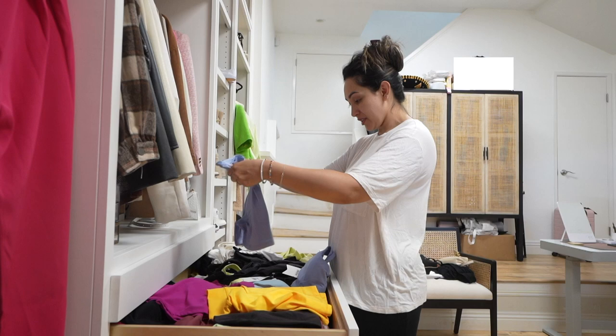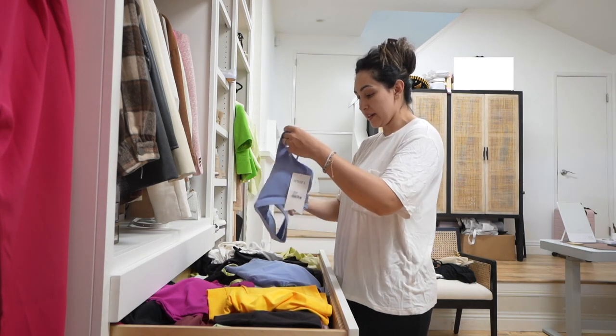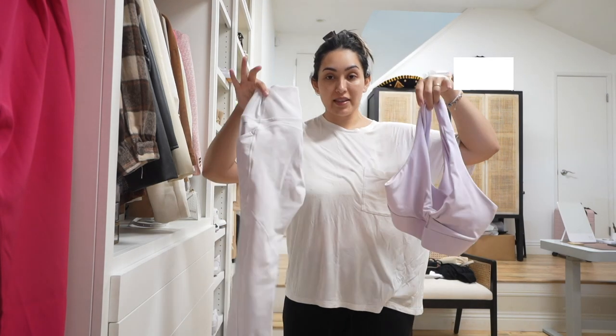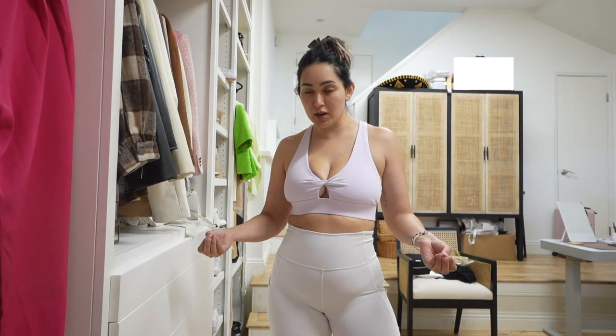The next step is choosing my workout outfit. I just go in here and try to pick out something I would absolutely love. I went with my favorite sports top and these leggings. I honestly have two different moods — sometimes I want to be fierce, so I'll go with all black. And then sometimes I want to be super girly and cute, so I'll do light colors. It just depends on my mood, and today we're feeling this.